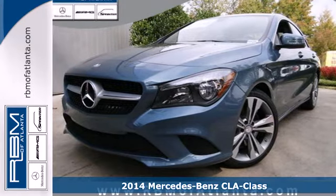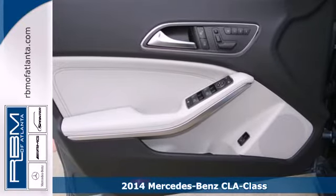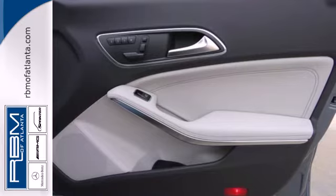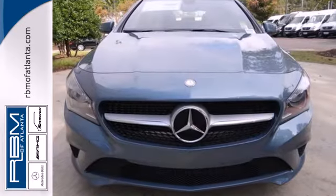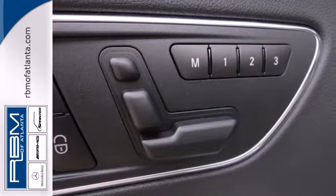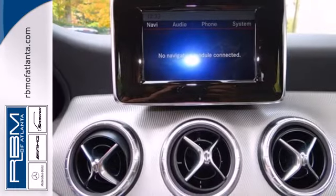It's a 2014 Mercedes-Benz CLA Class — everything you would expect from a sedan, and then some. Enjoy the technology at your fingertips with the multifunction steering wheel, Bluetooth capability, and convenient keyless entry. With rain sensing wipers and stability and traction control, safety doesn't take a back seat.